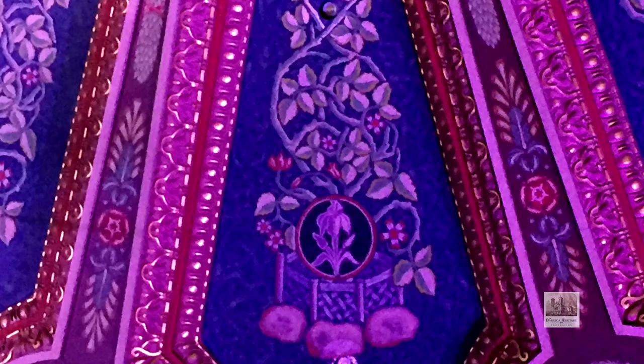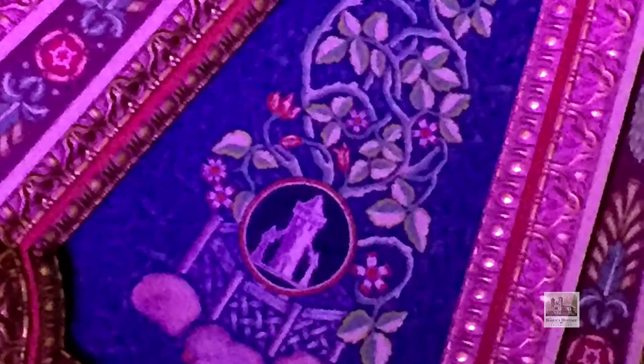At 1 o'clock, the Ark of the Covenant — the Foederis Arca — an ark guarded by two angels. At 2 o'clock, Mother Most Pure — the Mater Purissima — with a lily. At 3 o'clock, Heaven's Gate — Janua Caeli — twin pillars or gate posts. At 4 o'clock, the Tower of David — a high tower with buttresses — the Turris Davidica.